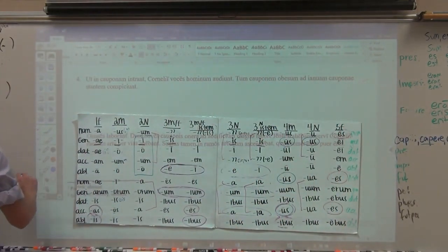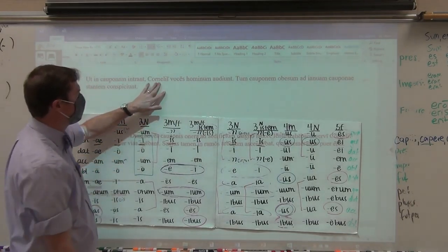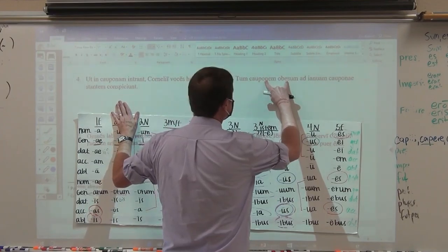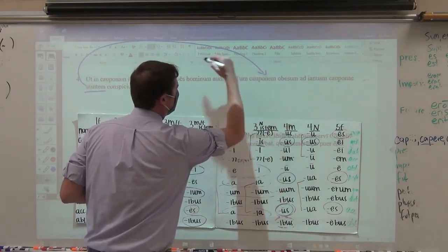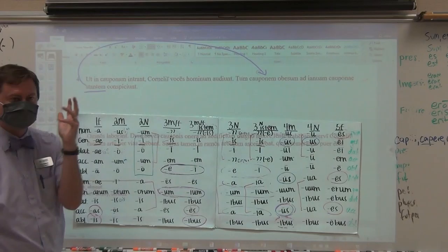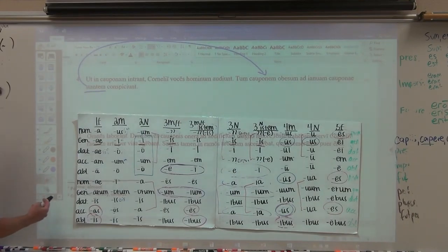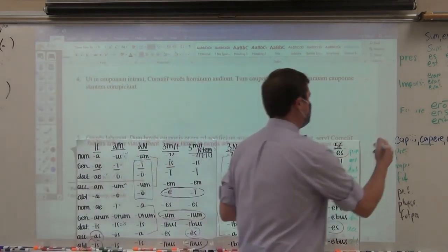Number four: ubi — because that's what it means — they enter into the motel, the Cornelians, here in the present, hearing the voices of men. Then they catch sight of a fat innkeeper stanting — present active participle — telling us what kind of innkeeper: a standing at the door of the motel innkeeper is the one that they spot. You can recognize it because it has NT plus a third declension ending from a verb. A participle is a verbal adjective.